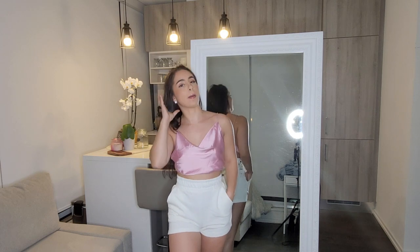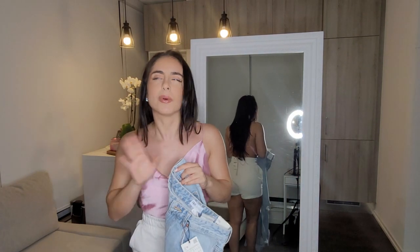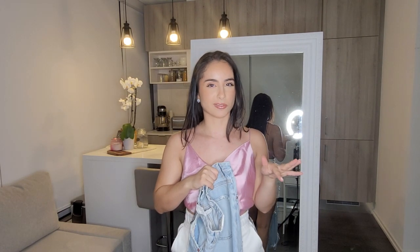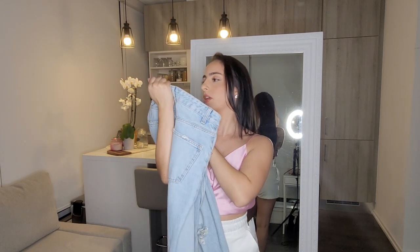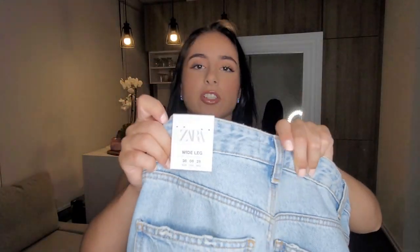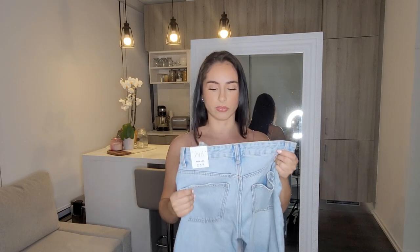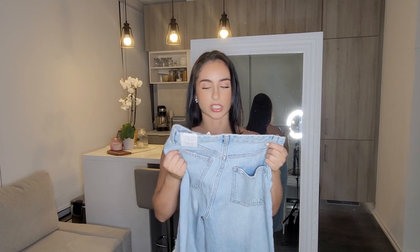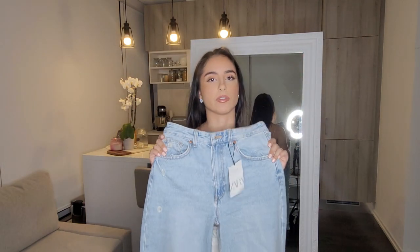I was super excited but also scared to try Zara's famous TikTok jeans because Zara sizing is really off. These are called the High-Rise Wide Leg Jeans, and I got them in a size 6 — I sized up because they're 100% cotton. Normally I'd be a size 4 with stretch fabric. A US size 6 is a European 38. These retail for $59.90, and the quality is very very good — a perfect shade of blue for summer.